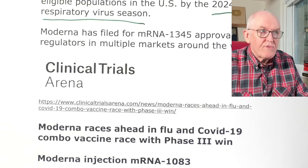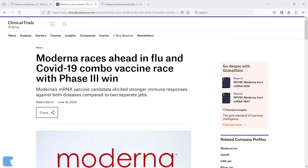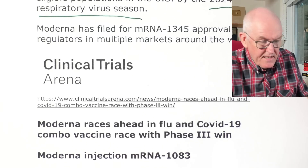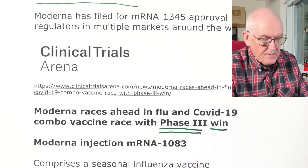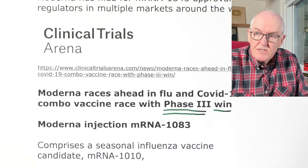This is from Clinical Trials Arena. Moderna races ahead in flu and COVID-19 combo vaccine with a phase three win. This is called mRNA-1010 — messenger ribonucleic acid — so as well as the RSV vaccine, we're now getting an influenza vaccine changing to mRNA. We do have existing influenza vaccines, but Moderna wants to replace them with these new genetic sequence vaccines. This seems to be the way progress is being facilitated.